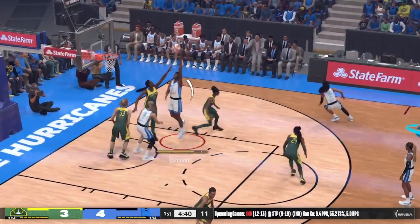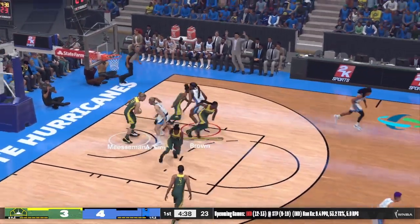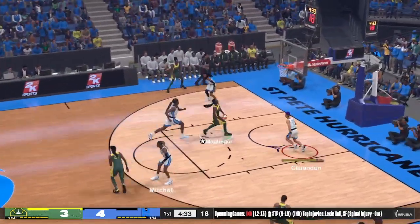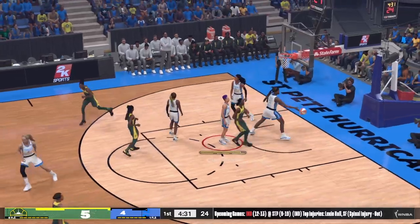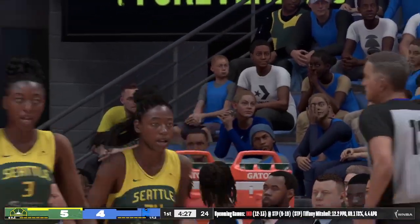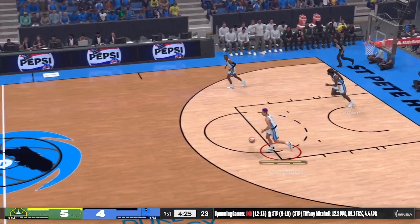Aska Brown. Miesemann pulls it in. Credit to the defense there — got in her face, got her hands up, made sure she was not comfortable in the release. Very tight on her. Didn't allow her the space she needed to get a good shot off. I just love that effort.